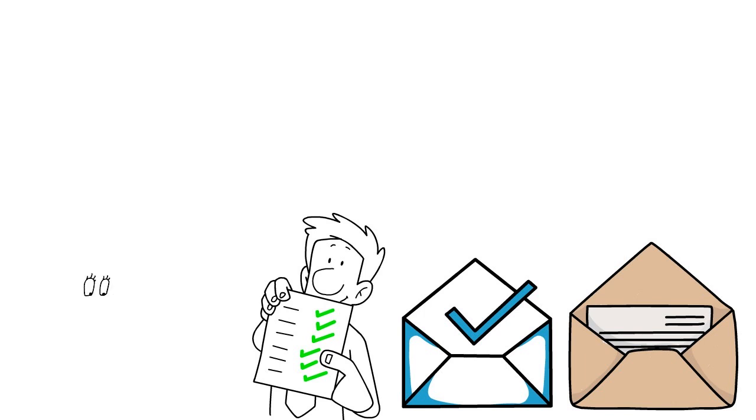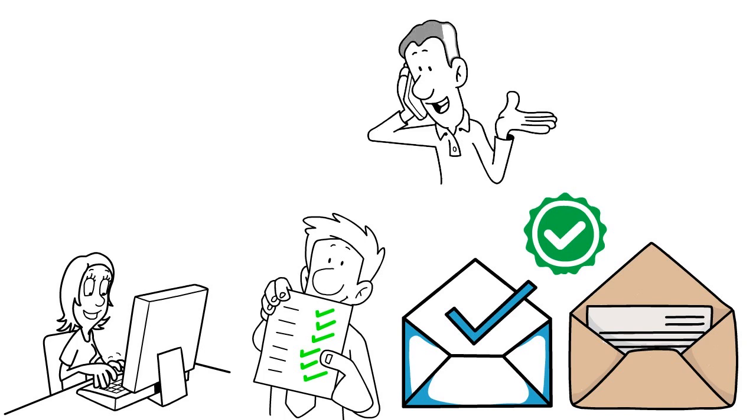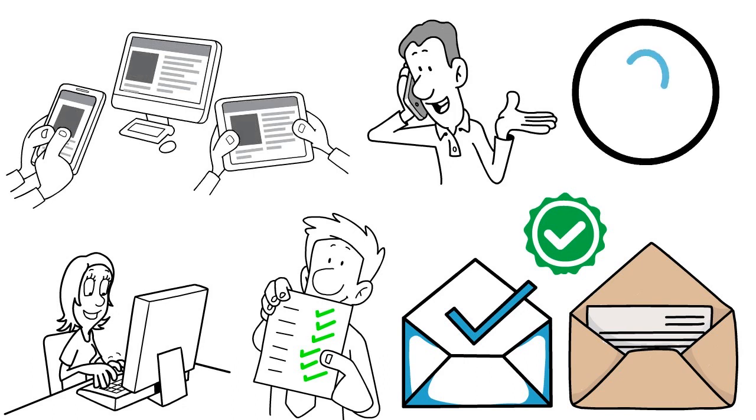In some cases you can even call Truist directly and say you'd love to be pre-qualified for a credit card. What has also worked in the last two years is going through the Truist app and indicating that you're interested in pre-qualification.